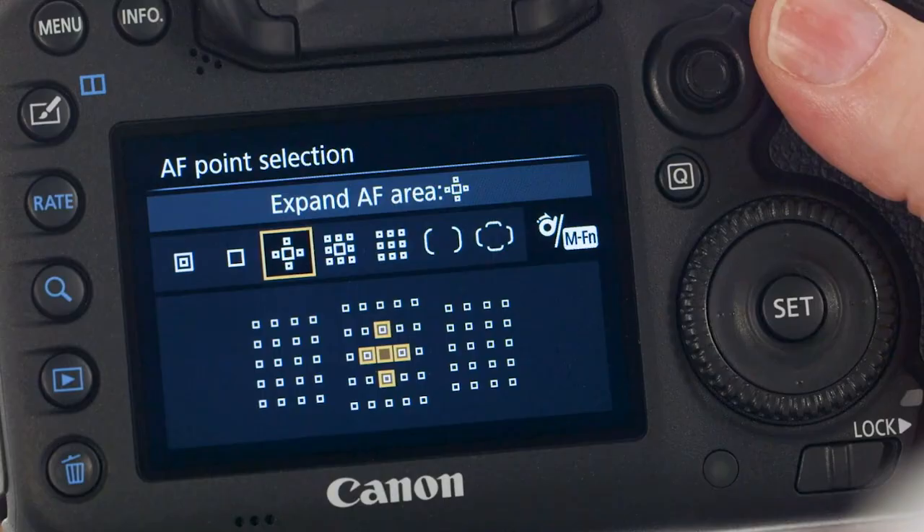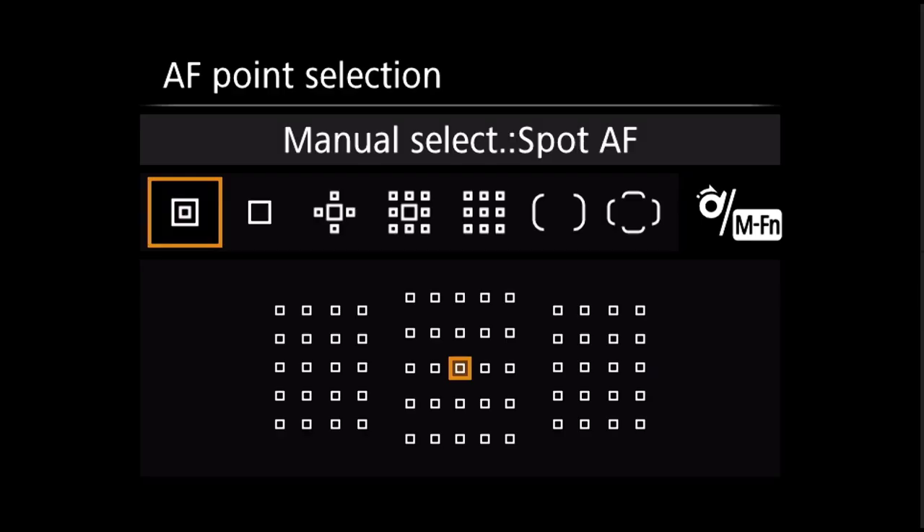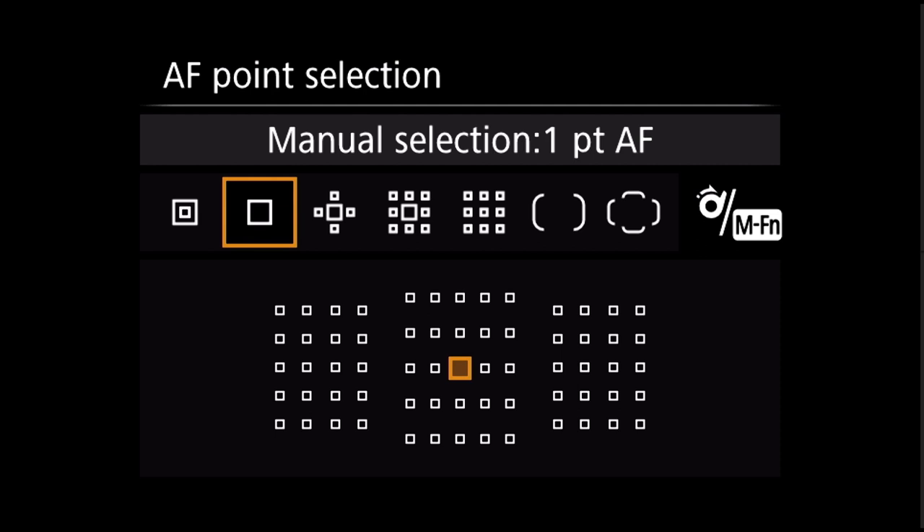I've already talked about how important I feel the autofocus system is in a modern wildlife camera. In fact, I think it is probably the most important aspect of any camera you use. Without a shot that's in focus, you don't have a shot. The 7D Mark II still has one of the best autofocus systems in the business — 65 points, they're all cross points, so higher accuracy points, and it is very customizable.